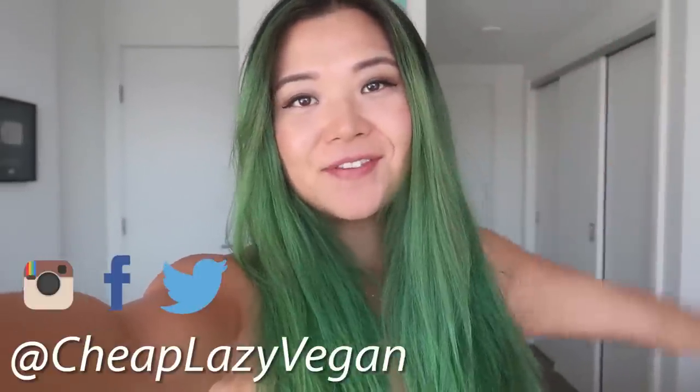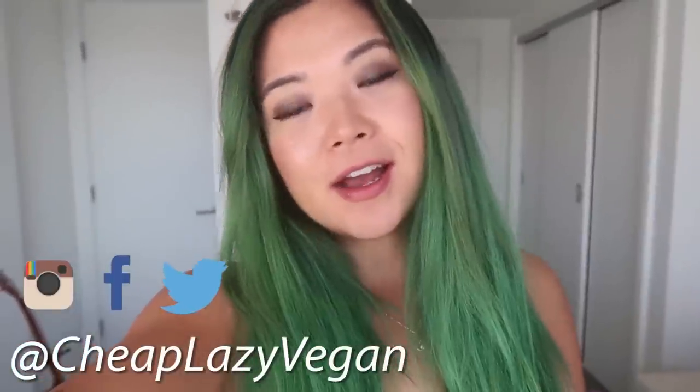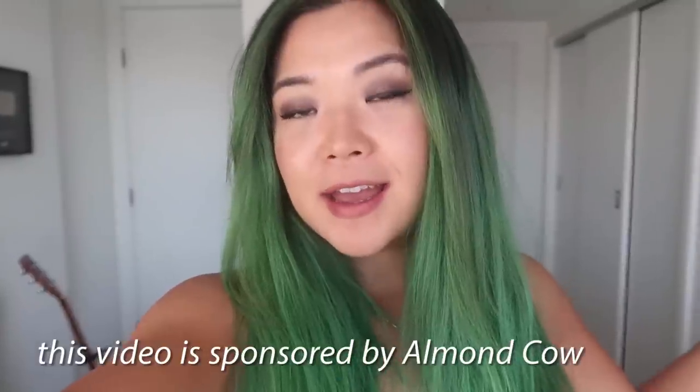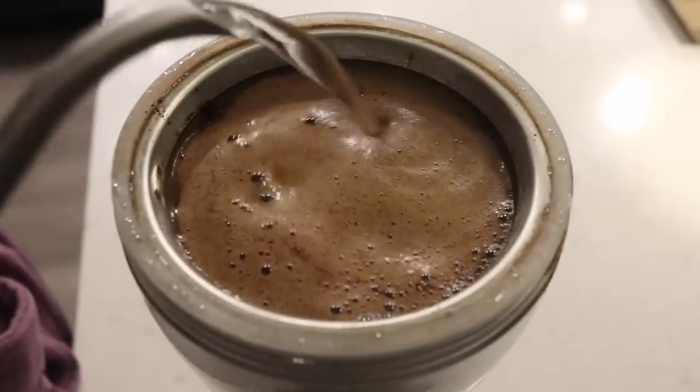Hey guys, it's Rose and welcome back to Cheap Lazy Vegan and another 'What I Ate in a Day' video. Today's video is very kindly sponsored by Almond Cow, and I'm going to be showing you guys everything I'm eating today. Let's get the day started — we're going to begin with some coffee.